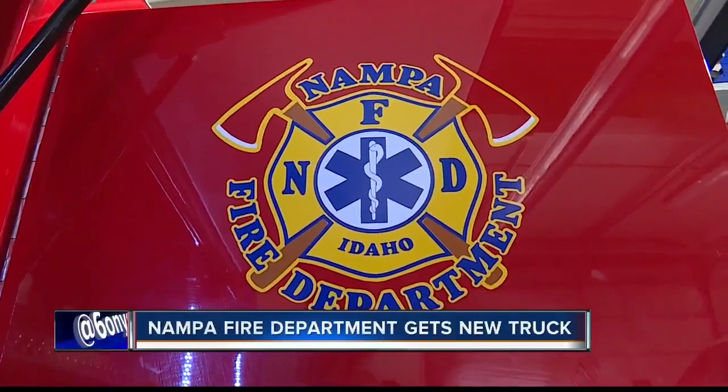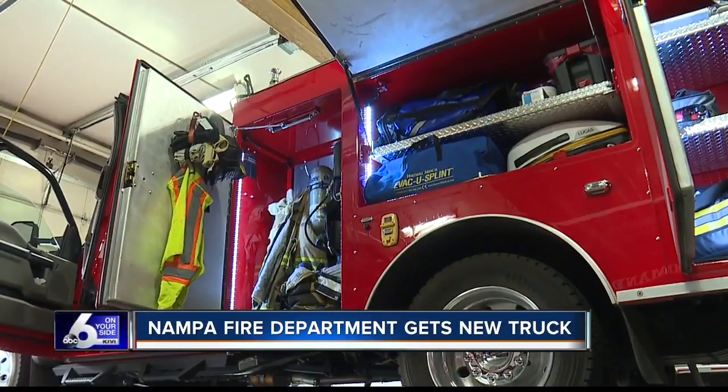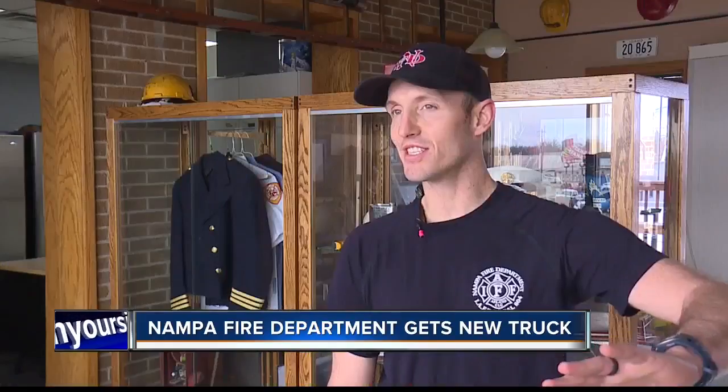Most of the other vehicles are manned with three people. This one is manned with two, which makes it more cost-efficient. This new truck can get to emergencies, especially medical calls, a little faster than the others. We can jump into any assignment that they give us, or we can break away and handle a medical call in another engine's area.